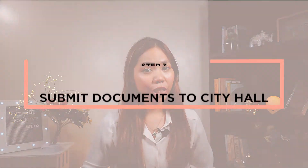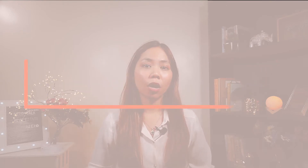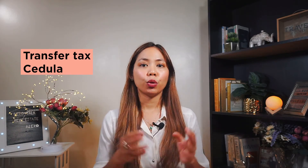Step number three: submit your documents to City Hall. Once the CAR — the Certificate Authorizing Registration — is released, submit all the documents to City Hall and they will compute the transfer tax and the community tax certificate payment. Once you've paid, they will usually release your documents within one to two weeks.